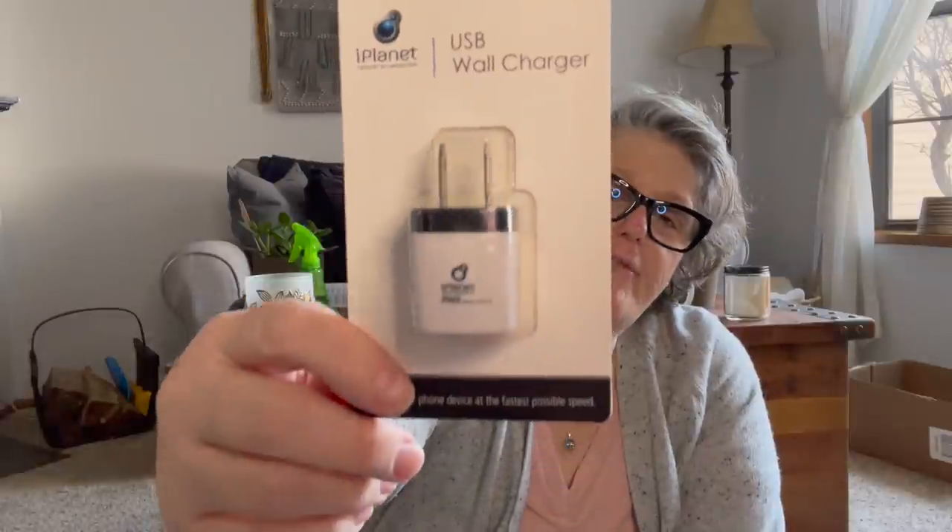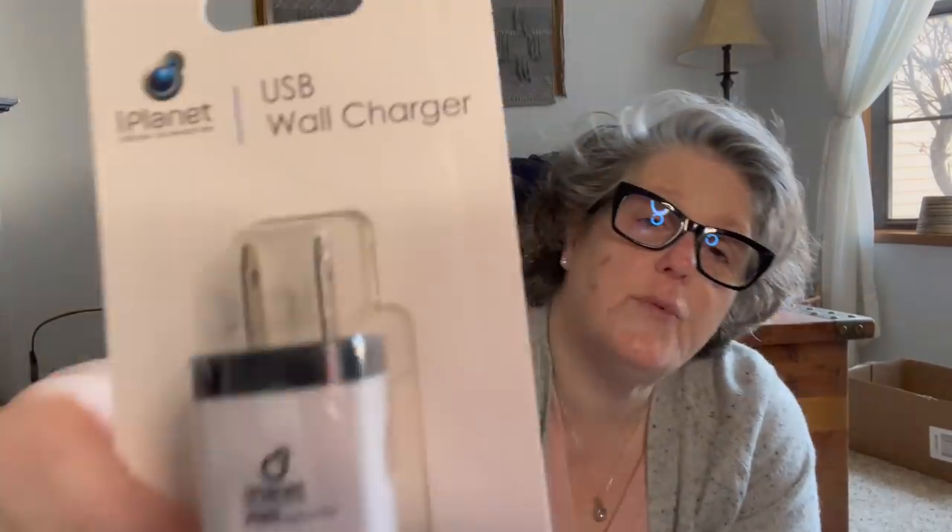I found a wall charger from iPlanet — this is definitely not a Dollar Tree brand and it does say it's fast charging. I needed it for my retreat because I have something that needs to plug in for my light. So I thought I could just leave this with it. They're always handy to have around the house too.